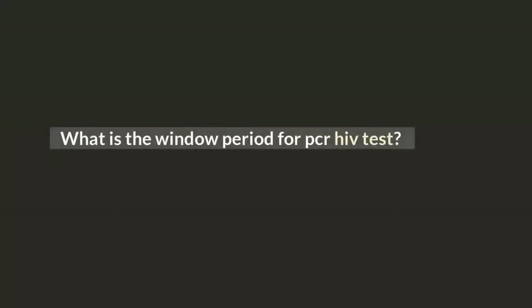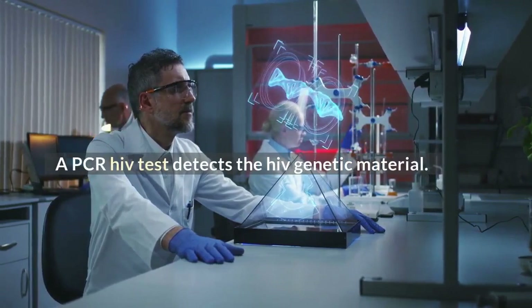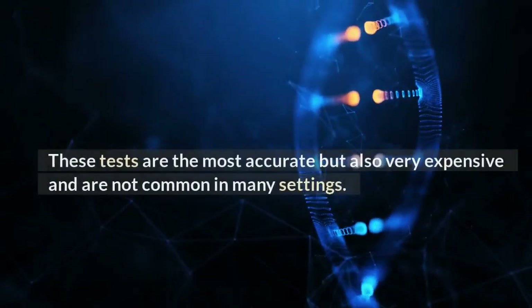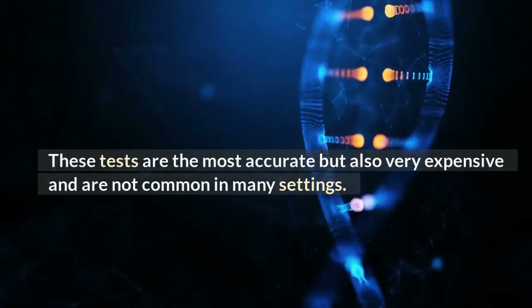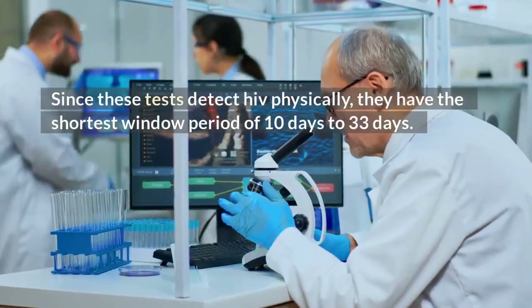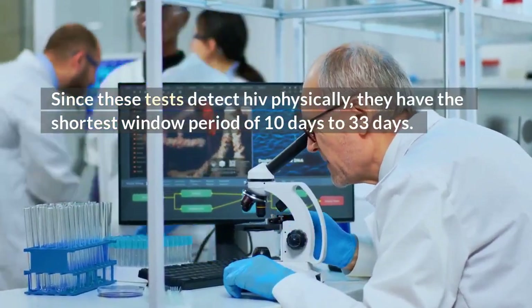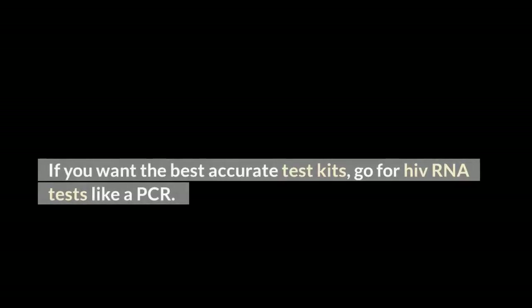What is the window period for PCR HIV test? A PCR HIV test detects the HIV genetic material. These tests are the most accurate but also very expensive and are not common in many settings. Since these tests detect HIV physically, they have the shortest window period of 10 to 33 days. If you want the best accurate test kits, go for HIV RNA tests like a PCR.